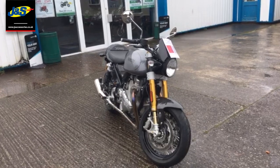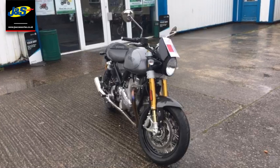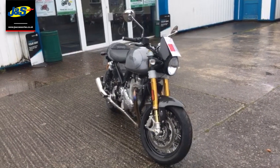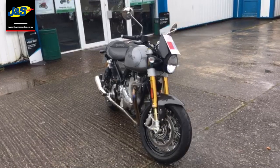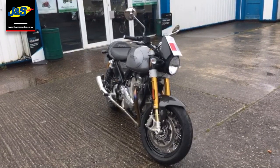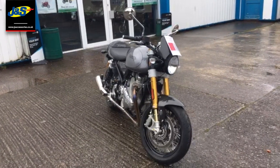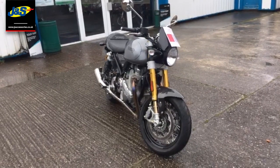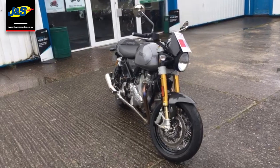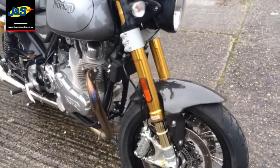Hello there, it's Tim from JNS Accessories here in Oakmere, and it's stopped raining for just long enough to show you something really special, really unique, and something we don't have a lot of here in the shop. So what we'll do is just give you a quick walk around of a Norton Commando 961 — this is the Mark 2 Commando. Let's give you a bit of a video walk around.